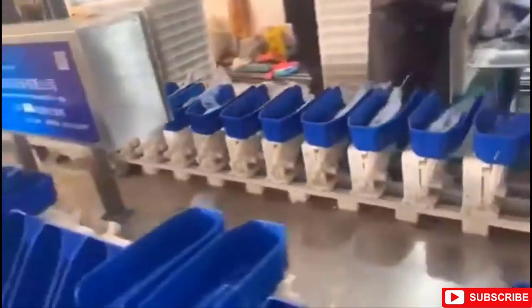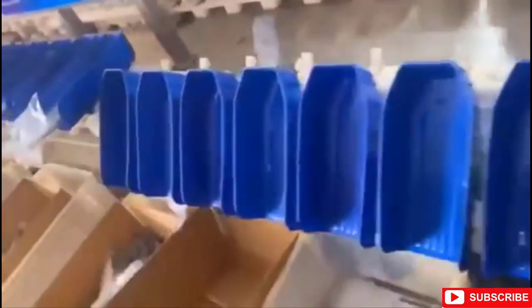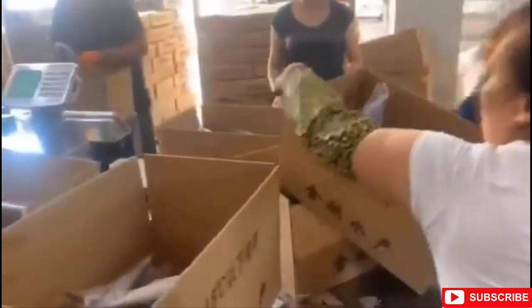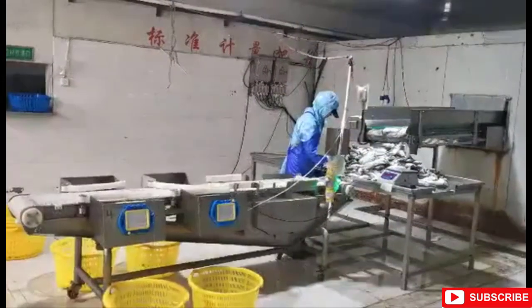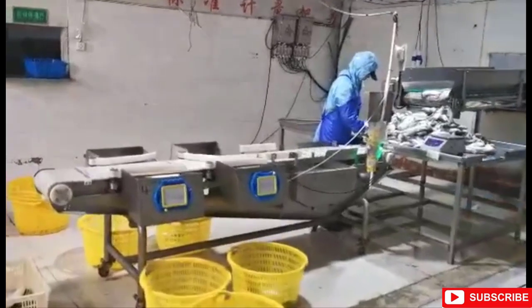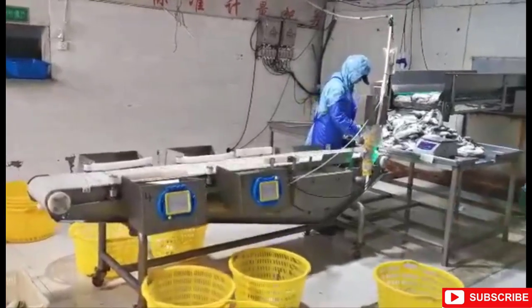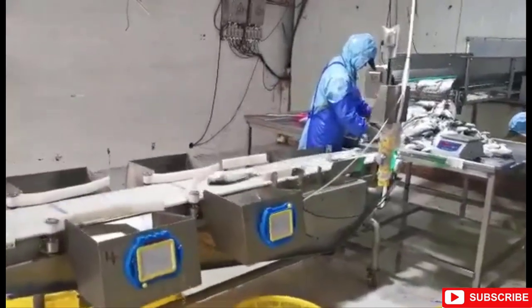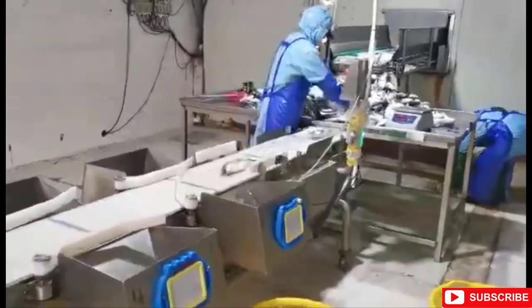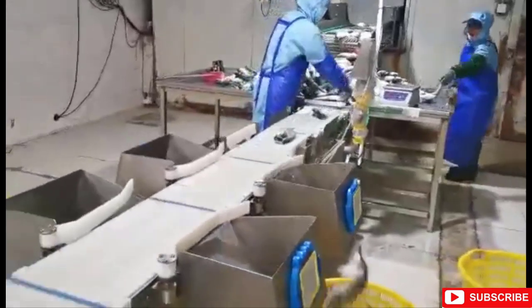Fish production is growing widely in numbers, and with it comes machines to ease the packing and distribution process. China has once again surprised us with its very new fish weight sorting technique. The machine consists of a conveyor belt that has fish passing through it, with baskets on the left and right where the fish are sorted. It comes with various structures and sorting methods, and is a blessing for the fish industry.